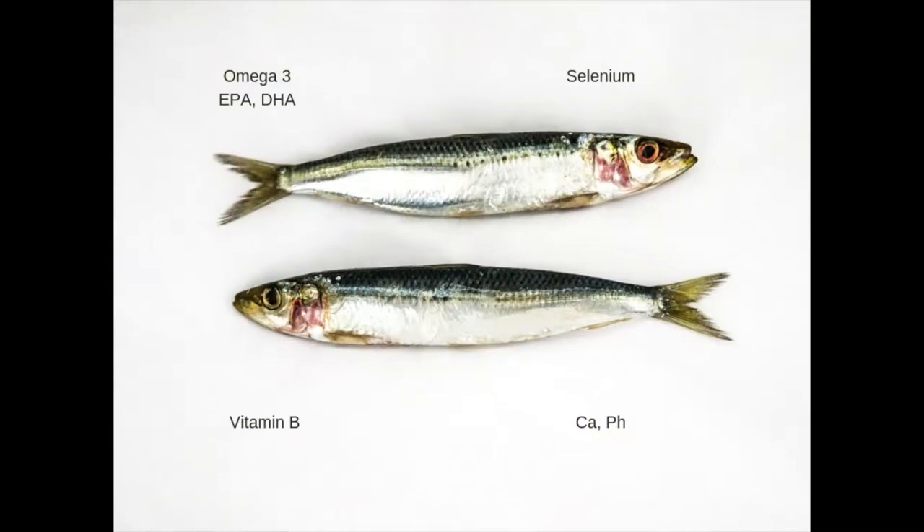They also contain selenium, which is super good for your thyroid, and the thyroid controls most functions in your body. They also contain omega-3s, including EPA and DHA, which are very good for you. Another thing I like about them is the vitamin B — they contain B3, B12, and so on. The vitamin B, the omegas, and the selenium all help your immune system and your nervous system. Especially B3, the niacin — it's amazing. So just go for the sardines whenever you get a chance.